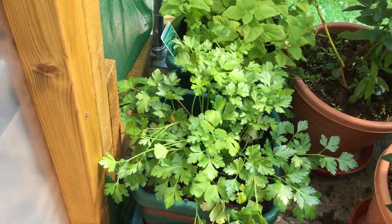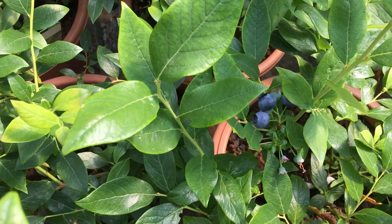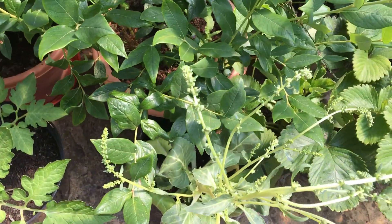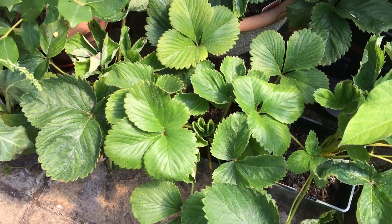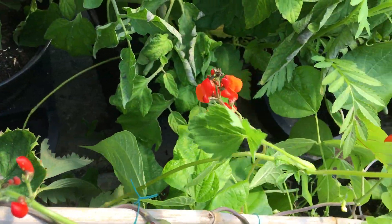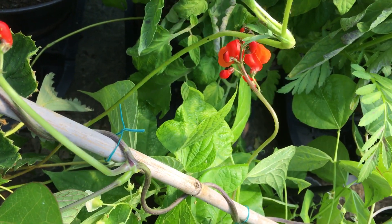Over here we have more parsley and a lemon balm. And this forest of plants are blueberries — the blueberries continue to ripen and swell and get ever bluer, which is such a delight. The strawberries have finished producing fruit and now they're producing runners. Right here — it produces long shoots like this, and on the end that's a new strawberry plant in the making. I just need to wait a little bit longer, cut it off, put it into a pot, it'll produce roots, and there's a new strawberry plant just like that.